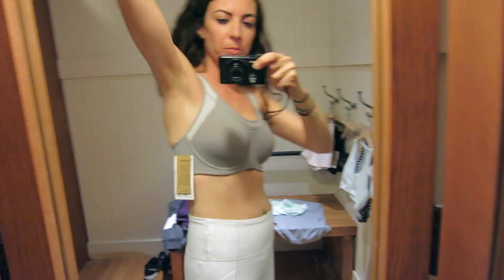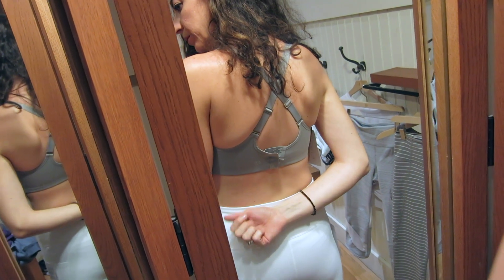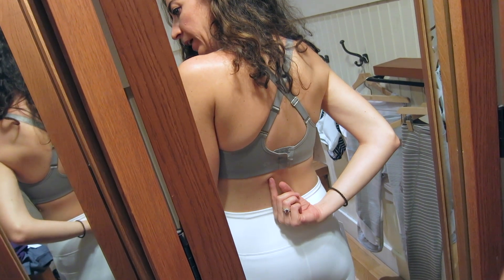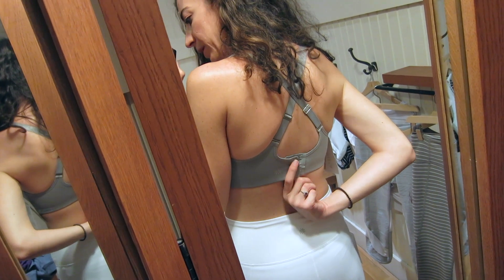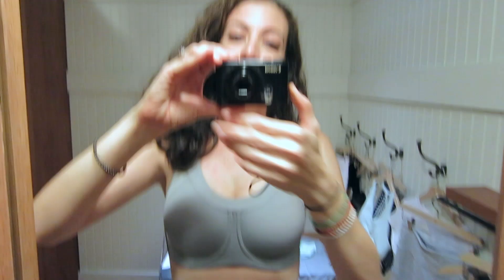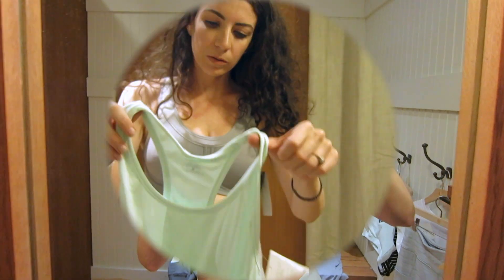I wanted to show you another one of their Fairtrade bras — this is another high-impact bra. I'm sorry the lighting is not the best. With the kind of workouts I do, if I'm on my back doing HIIT and then switch into a crunch or anything where I'm on my back, this really bothers my spine. So I try not to get bras that clip like this. I'm always on the lookout for a high-impact sports bra without that back clip — a compression style. If you guys know of any, let me know!